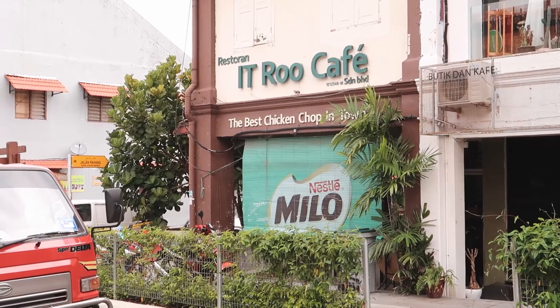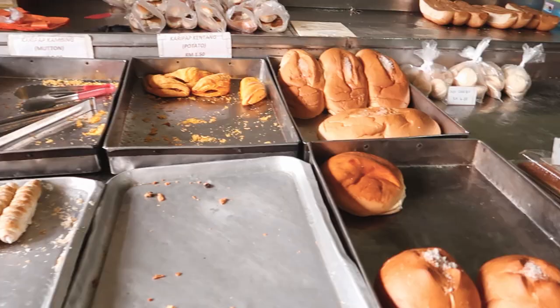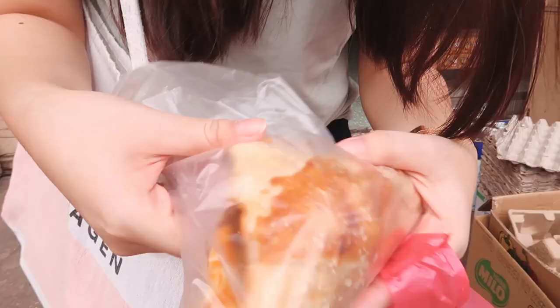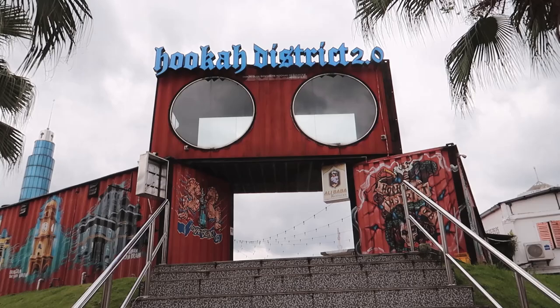This is the It Rue Cafe where once upon a time they had the best chicken shop in town. This is a very old bakery and it's really famous here for their puffs and also their breads. So we bought some curry puffs. I haven't been back in JB for quite some time and there are many new places I'm just discovering now.